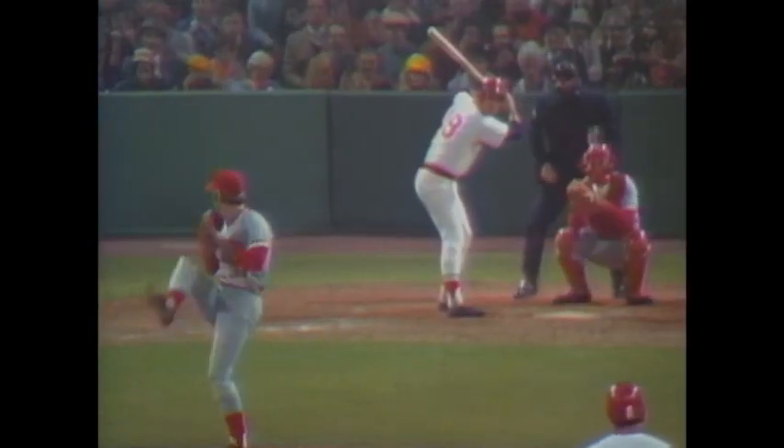The left fielder Foster moves over to the line. He's not quite as shallow as the other two outfielders. The infielder's in as well. It's all right here, Joe. Here it is.